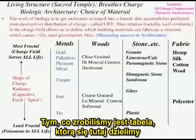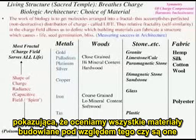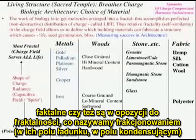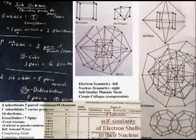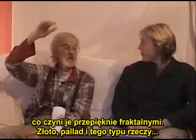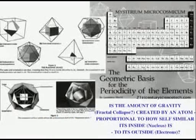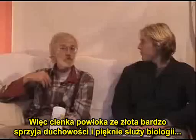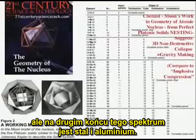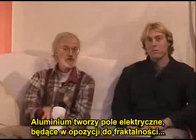What we've done is we have this table, which we will share here, showing that we rate all of these building materials according to whether they're fractal or whether they're opposite to fractal — which is called fractionating — in their charge field, in their capacitive field. For example, gold and palladium are profoundly dodecaicosa in their outer valence electron shell symmetry, which makes them beautifully fractal. So a thin film of gold is profoundly spiritual and serves biology beautifully. But on the opposite end of that spectrum, steel and aluminum — aluminum produces an electric field which is opposite to fractal...